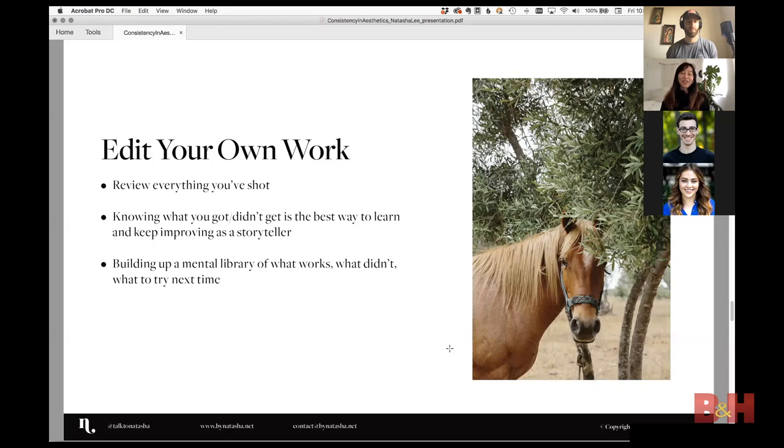When you edit every frame, you build a mental library — the more you shoot, the better your split-second decisions become on shoot day. I also noticed from looking at all my work that I almost always like the first shot the most. When I overthink and try different angles, they don't feel as organic. Knowing that, if I don't have time for multiple variations, I feel okay moving on.